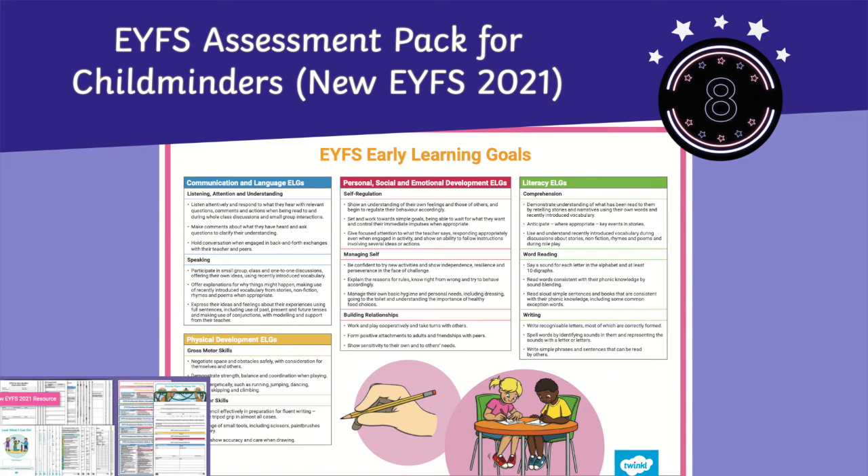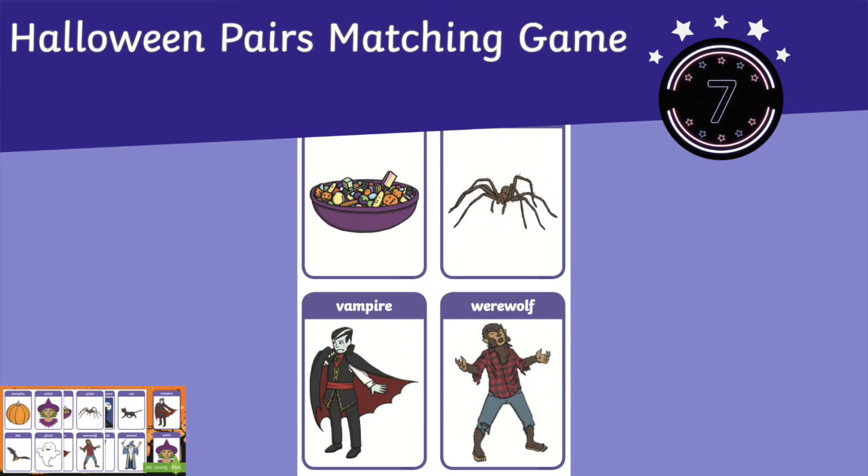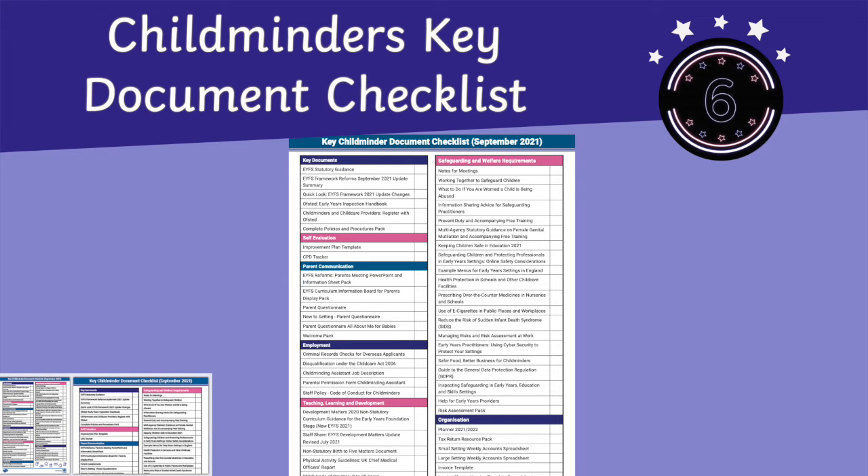Straight in at number 8 we have our EYFS assessment pack for childminders. Sliding down to 7th spot is our Halloween pairs matching game. Returning to our top 10 is our childminders key document checklist form.